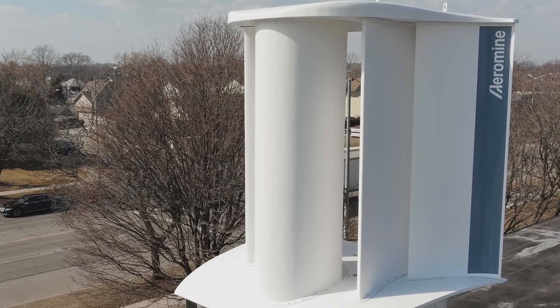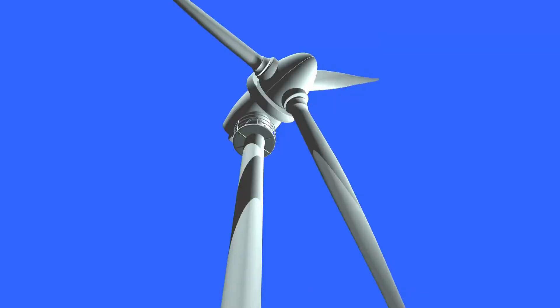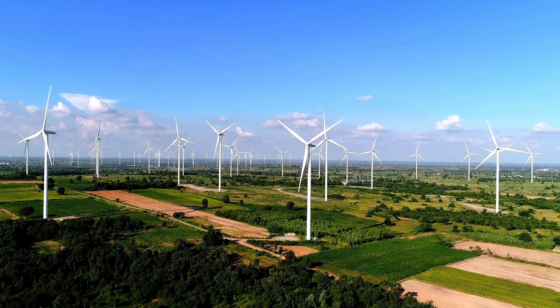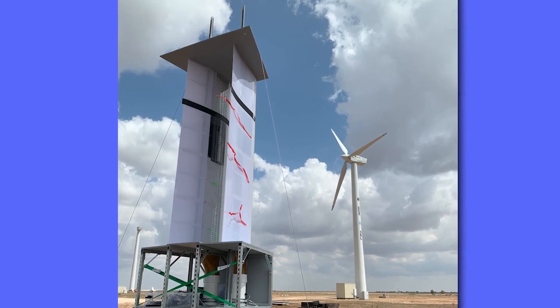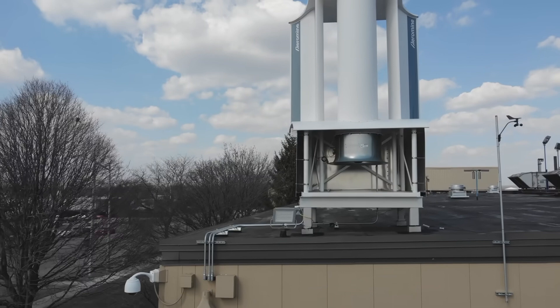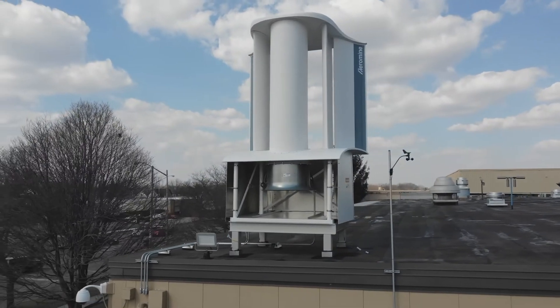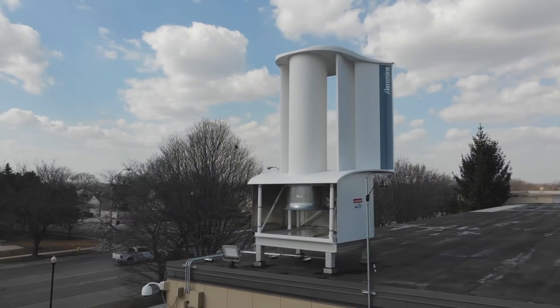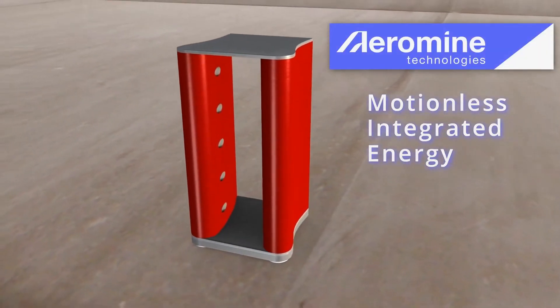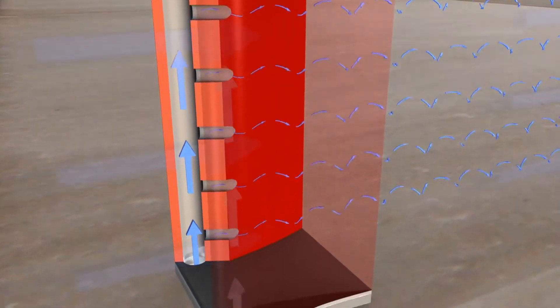How does this technology actually work? Unlike typical wind turbines, Aeromine's system doesn't rely on spinning blades. Instead, it's designed to sit on the edge of a building facing the wind. The building itself helps accelerate the wind over the edge, and wing-like vertical aerofoils create a vacuum effect. Air is then sucked past an internal propeller, which generates energy.